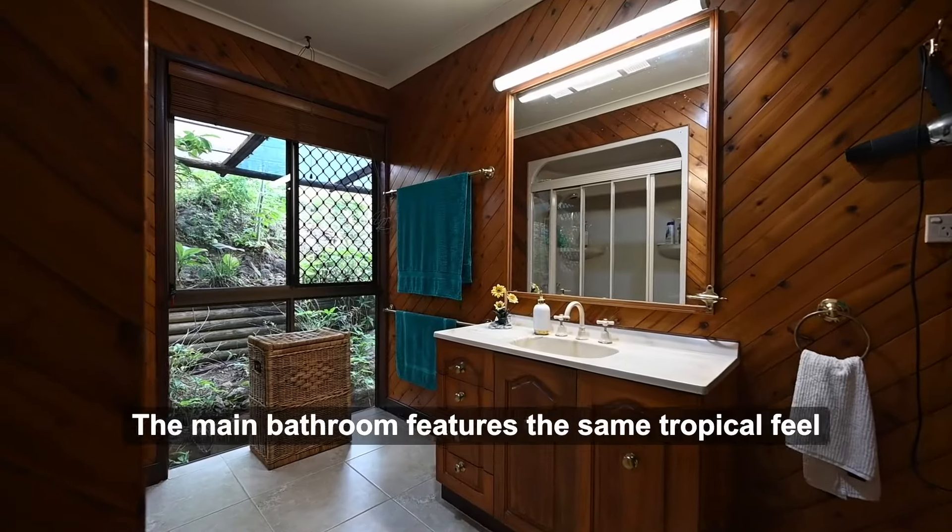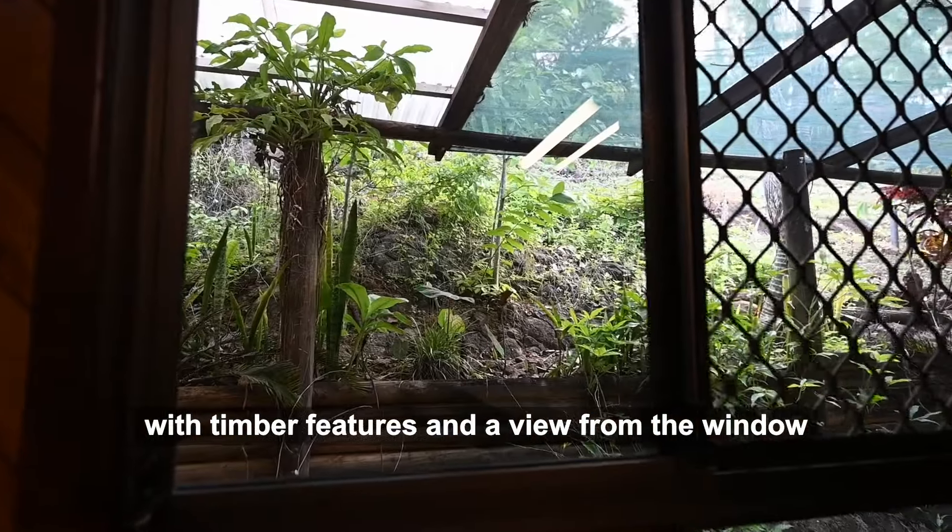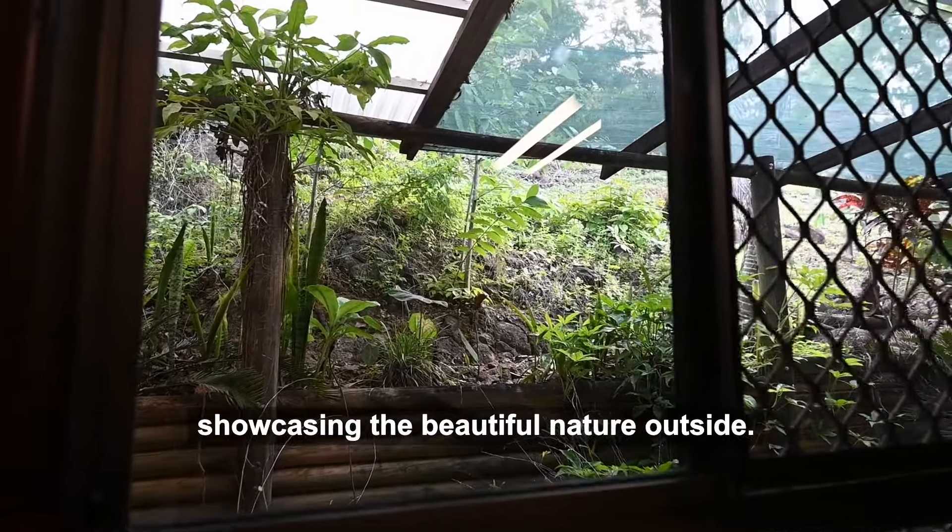The main bathroom features the same tropical feel, with timber features and a view from the window showcasing the beautiful nature outside.